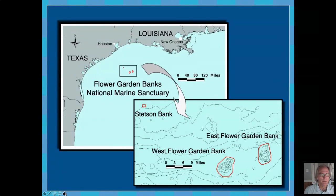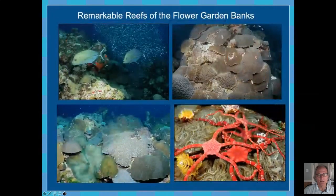The sanctuary was designated in 1992 as the east and west flower garden bank, and then in 1996 an additional feature called Stetson Bank was added to the sanctuary, located about 70 miles off the coast of Texas. The reason the sanctuary was designated primarily was because of the incredible coral reefs that occur there. Many people aren't aware that luxuriant coral reefs occur off the coast of Texas.